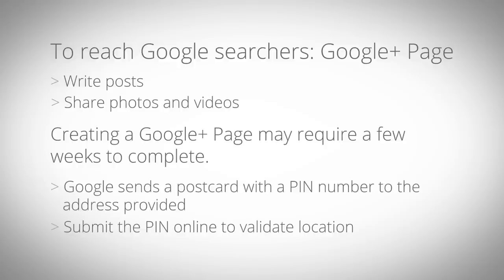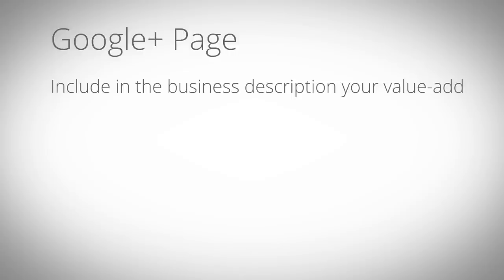You must then submit the PIN to validate your location. When creating your Google Plus page, include in the business description your value add, but make sure to include the words your potential customers would use when they search online.